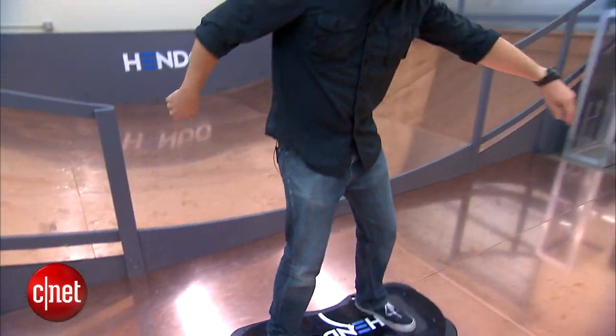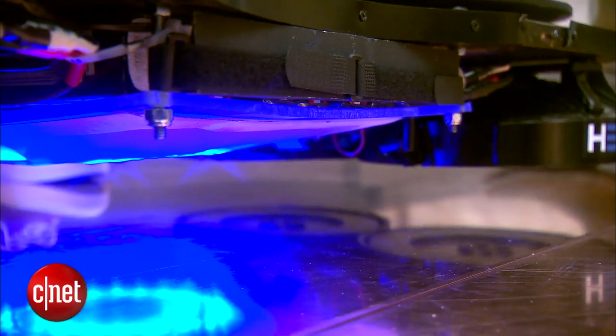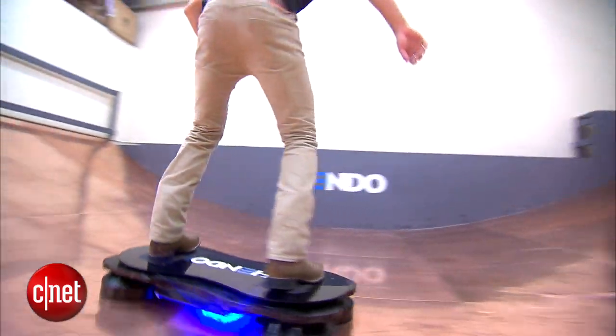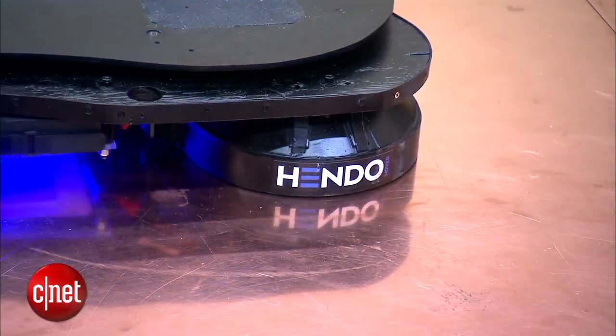We can't do everything Marty could do, but we're a whole lot closer than we were. The hoverboard is the creation of Jill and Greg Henderson. There is no air lifting the board. Instead, the company uses a patented magnetic technology, so you're riding on a magnetic field. The board also needs a conductive surface, like one made of aluminum or copper.